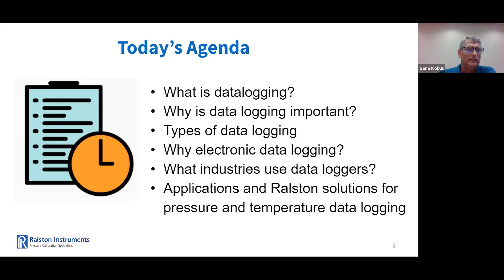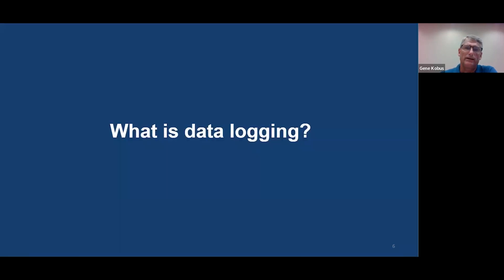Today's agenda: first of all, what is data logging? Why is pressure and temperature data logging important? We will discuss some of the key types of data logging, discuss some of the reasons why electronic data logging is the way to go. We will talk about the industries and applications for pressure and temperature data logging. And lastly, we'll discuss Ralston's solutions that can help in these applications. So what is data logging? What exactly do we mean? There are several types.